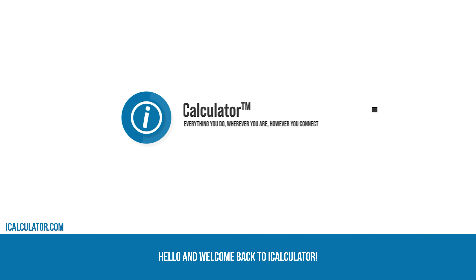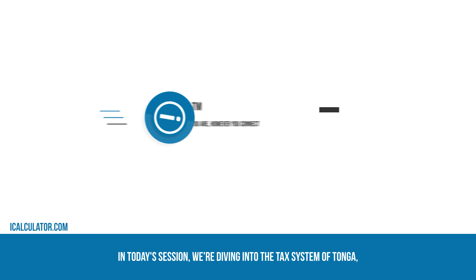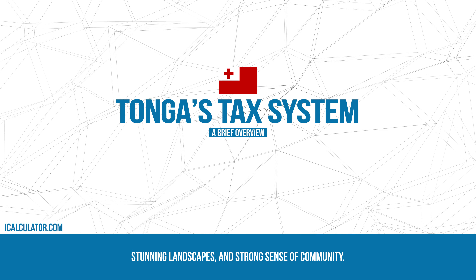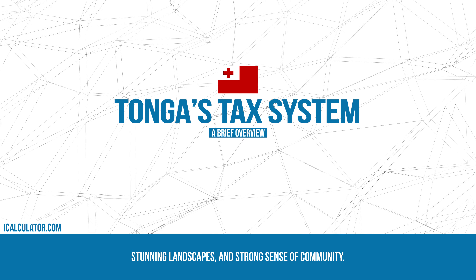Hello, and welcome back to iCalculator. In today's session, we're diving into the tax system of Tonga, an archipelago renowned for its rich Polynesian culture, stunning landscapes, and strong sense of community.